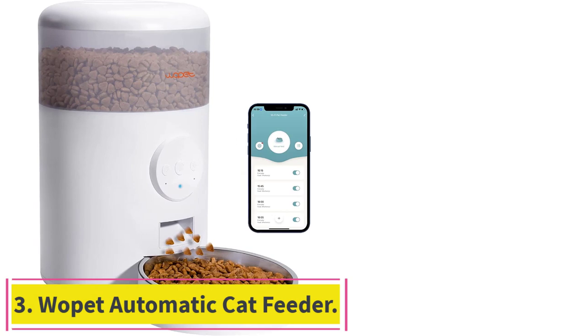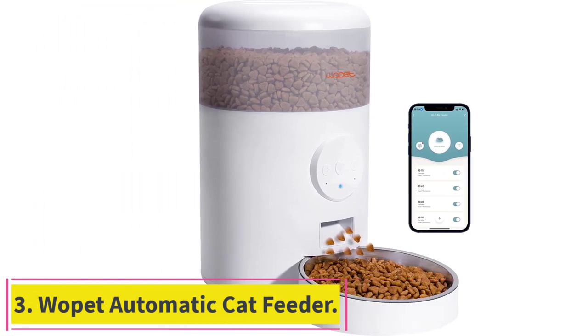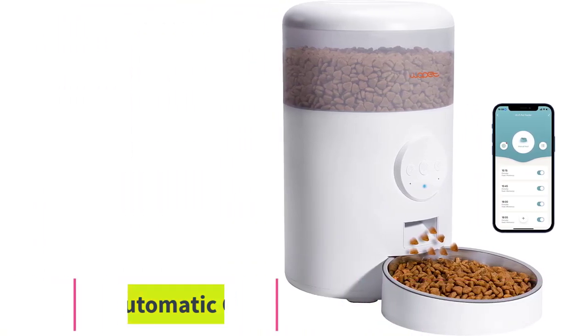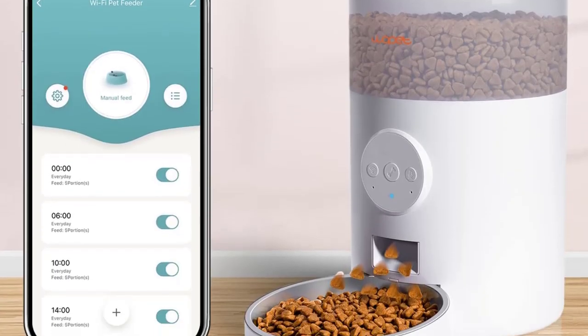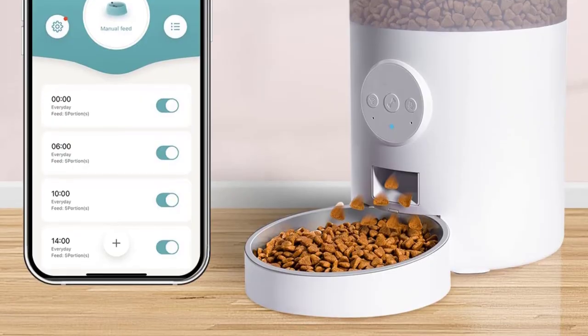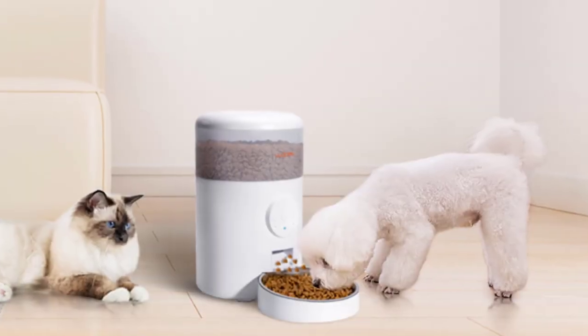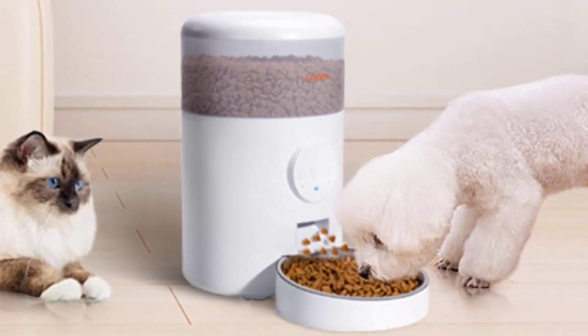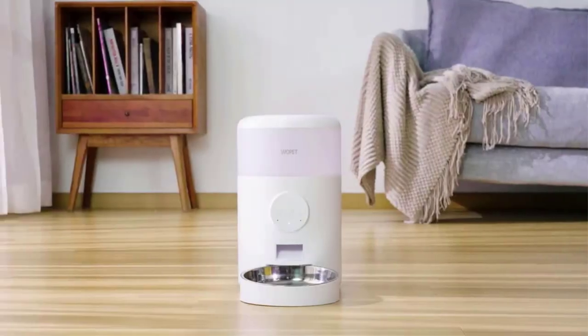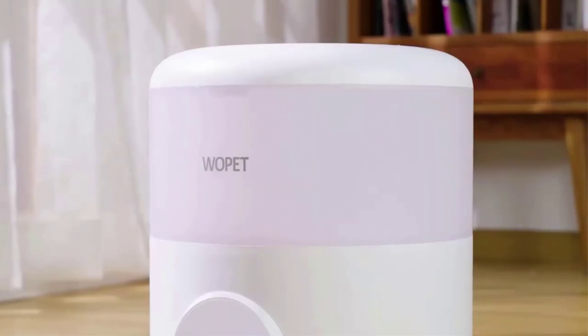Number 3: Wopit Automatic Cat Feeder. Use your smartphone to control your pet's mealtime anytime and anywhere. It can hold up to 15 meals, and you can set 1 to 20 portions per meal, with each portion being about 9 grams. The Wopit Automatic Cat Feeder will feed your pet regularly, which helps develop good eating habits and control weight.